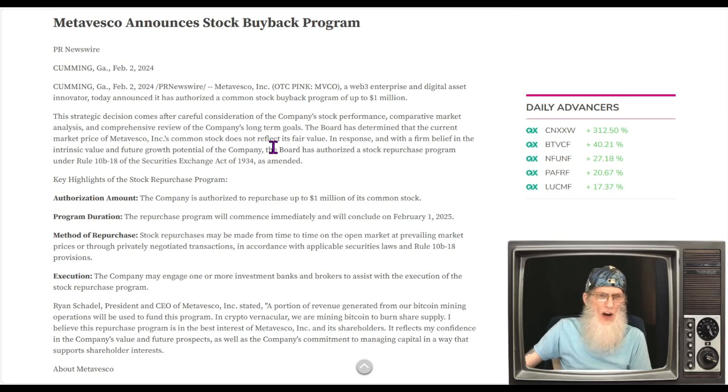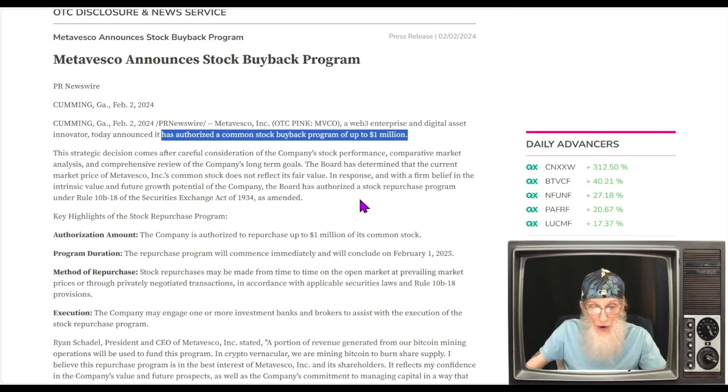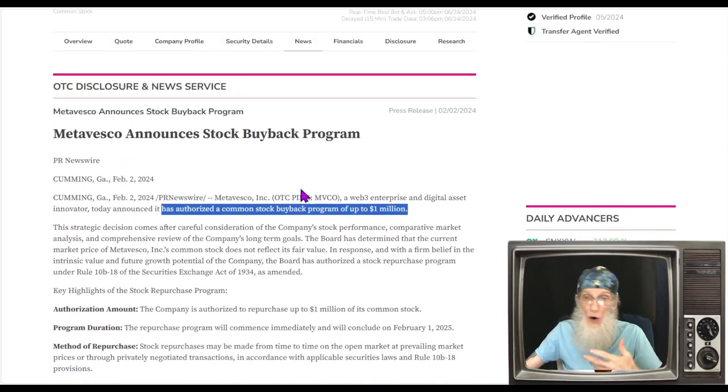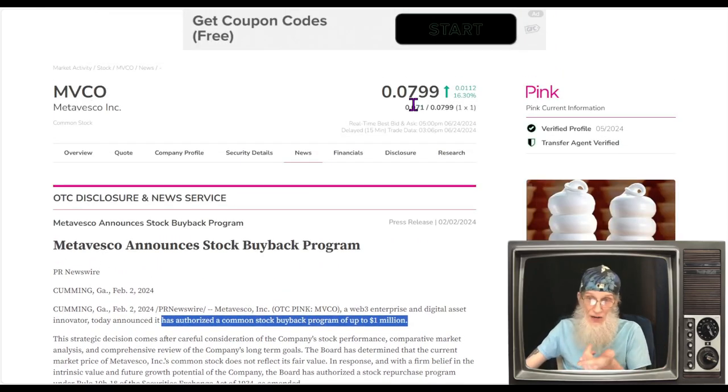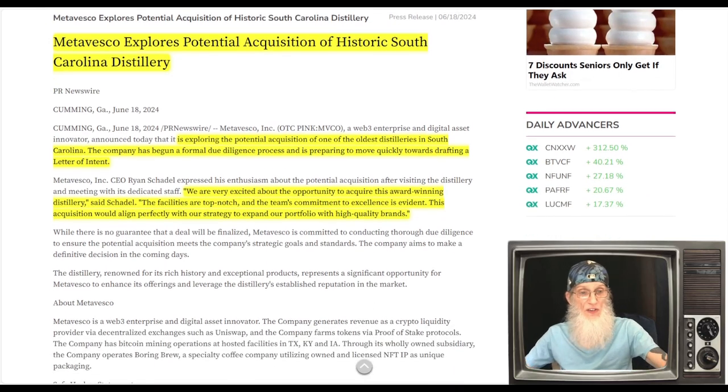Next piece of news, February 2nd: Meta Vesco announces a stock buyback program. The company has authorized repurchasing up to one million dollars of its common stock, commencing immediately and concluding February 1st, 2025. So between now and February they should be buying a million dollars worth of stock. After the forward split the price will be cheaper, so that's even more shares. They've got 69 million shares outstanding, plus one-third more from the split — that should put it close to about 110 million shares.